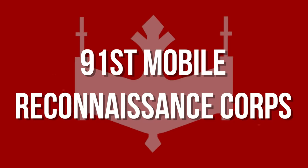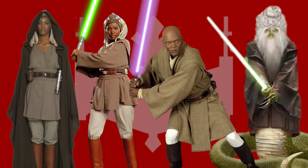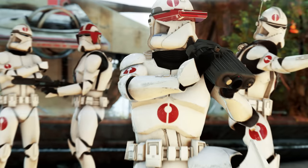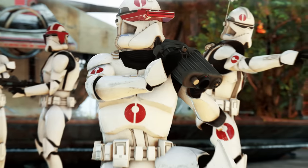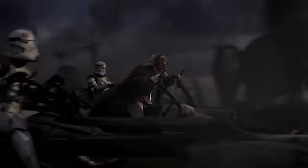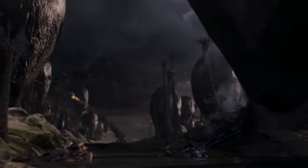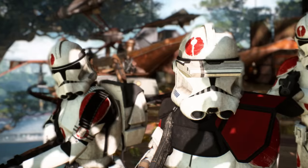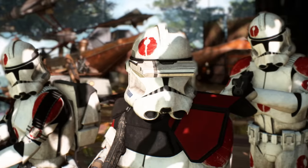The 91st Mobile Reconnaissance Corps, led at different points by Jedi Generals Adi Gallia, Stass Allie, Mace Windu, and Oppo Rancisis, as well as Commander Pons, and after his death, Commander Neyo. The 91st clone troopers' armor featured deep red markings, and often their unit's sigil. They fought in the Battles of Ryloth and Malastare, as well as the Siege of Saleucami, where Neyo killed General Allie during Order 66. Neyo, like Bacara, was also known to be one of the harshest clone troopers in the Grand Army.